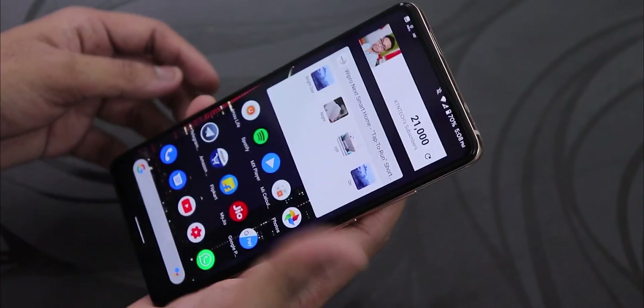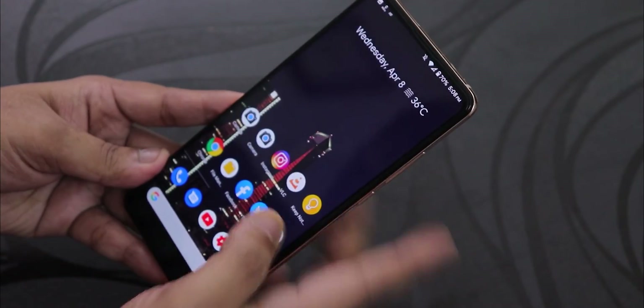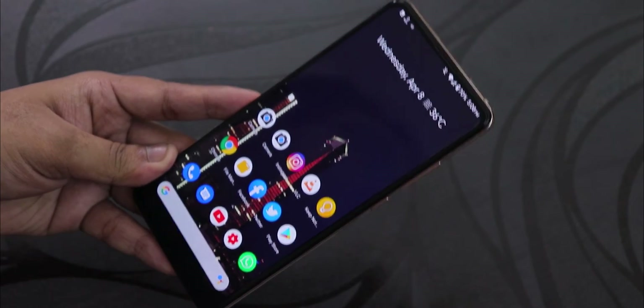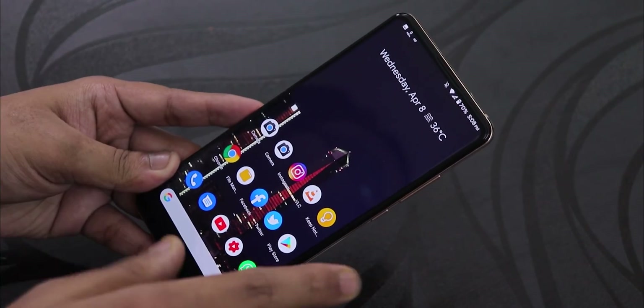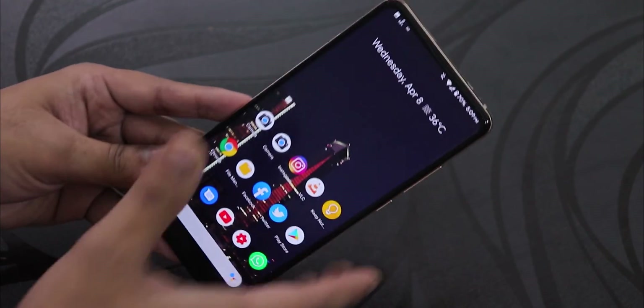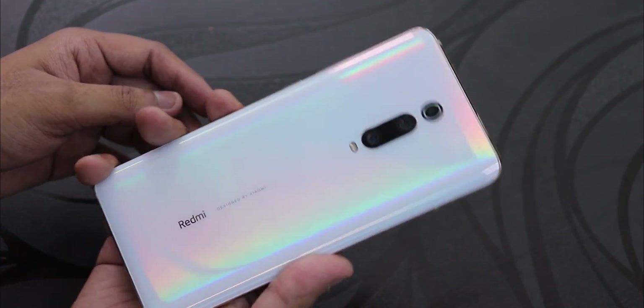You can definitely daily drive this ROM with no major issues. It's a much better option if you want stock Android without ads. There are some bugs as shown in this video, but if you're fine with them, give it a try. Thanks for watching — give it a thumbs up if you liked it, subscribe, this is Tito from KDNTX signing off.